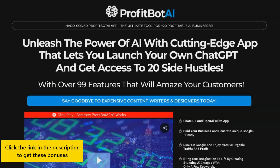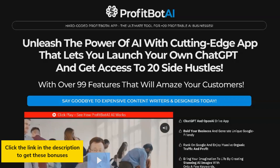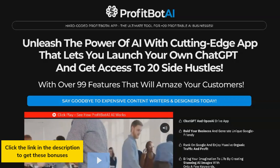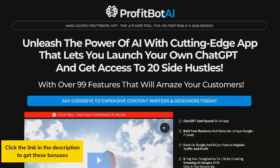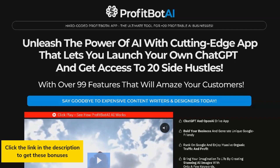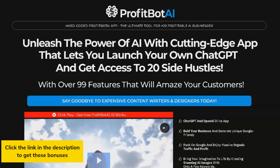In conclusion, ProfitBot AI is the all-in-one platform that you need to take your online business to the next level. With over 20 income streams and 99-plus functions, you can easily streamline your business and maximize your profits.